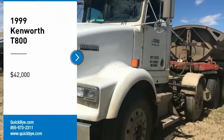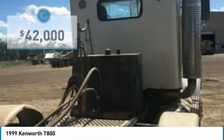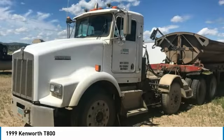1999 Kenworth D800 Semi-Tractor for sale in Sundance, Wyoming — $82,729. If you are searching for a performance-oriented vehicle that can tackle even the toughest jobs, then look no further, because this 1999 Kenworth D800 Semi-Tractor is perfect for you.